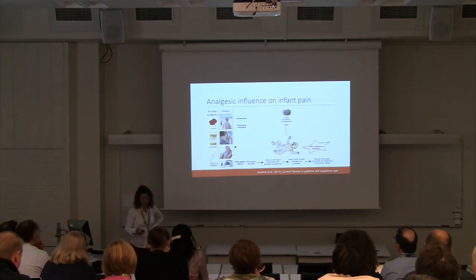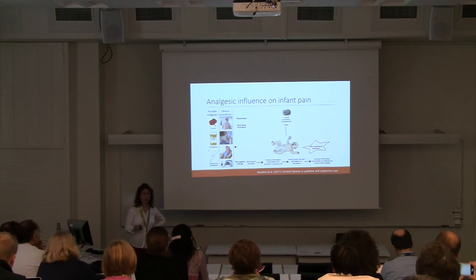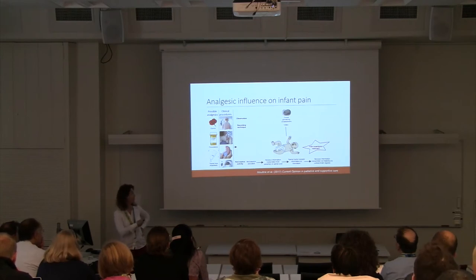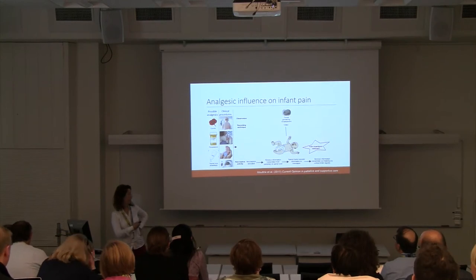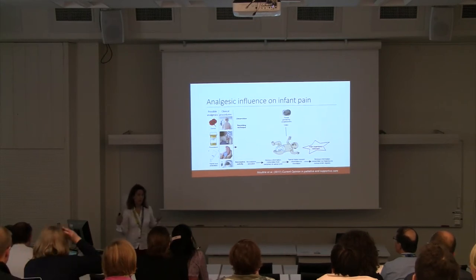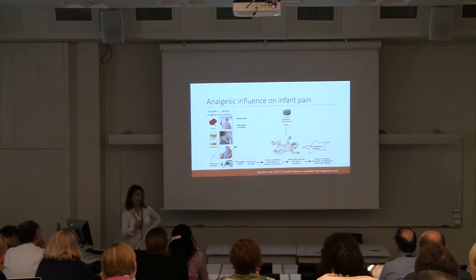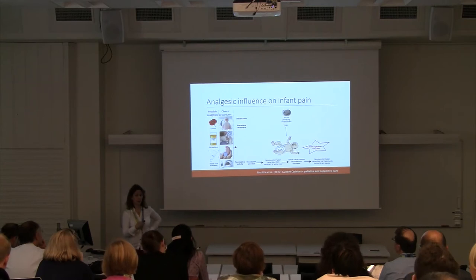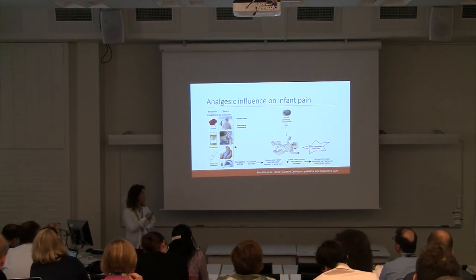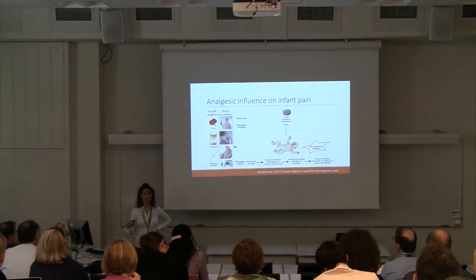But what are the challenges with these measures? They have been used to test the analgesic efficacy of pharmacological treatments such as morphine, paracetamol, and topical local anaesthetic, across procedures including lumbar punctures, injections, blood sampling, and eye exams. This has led to real inconsistencies in whether these drugs work, and Cochrane reviews and meta-analyses conclude there is insufficient evidence to recommend their use for pain relief. I would argue this is partly because these measures are simply not sensitive or specific enough.